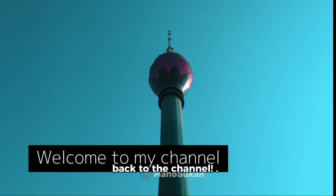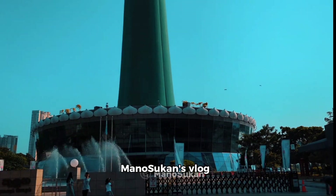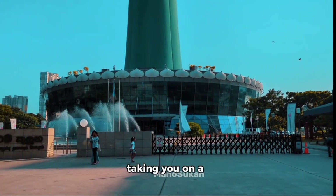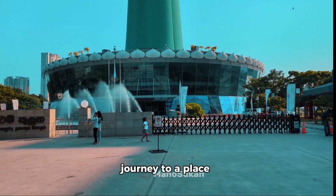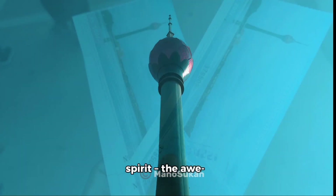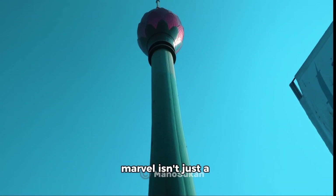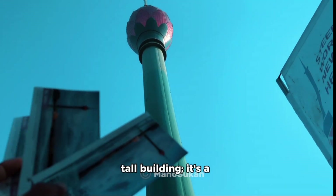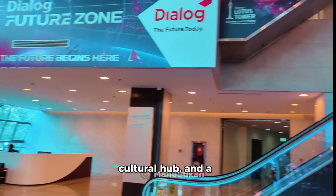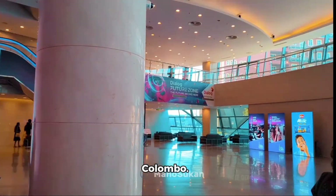Hey everyone, welcome back to the channel. This is your Manasukan's vlog channel today. We're taking you on a journey to a place that embodies Sri Lanka's modern spirit — the awe-inspiring Lotus Tower. This architectural marvel isn't just a tall building; it's a symbol of progress, a cultural hub, and a must-visit destination for anyone exploring Colombo.